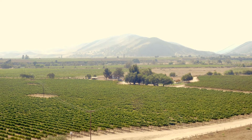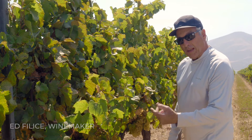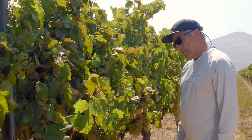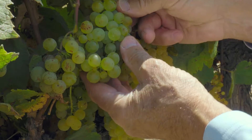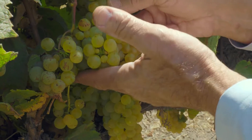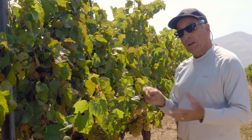This time of year in the vineyard we spend a good deal of time tasting. We're running the numbers on sugars and acidity, and that helps us determine the harvest. But the key factor is the taste — the picking call is really made by going through and tasting different sections of the vineyard and different clones.